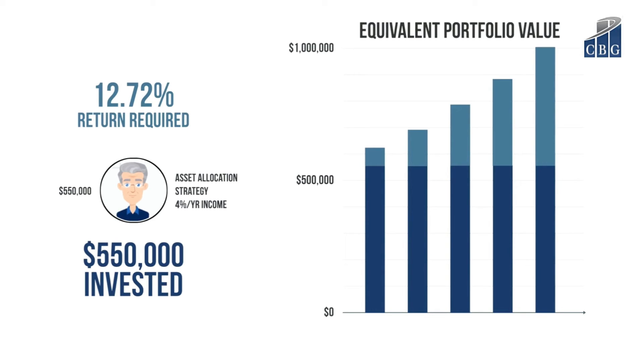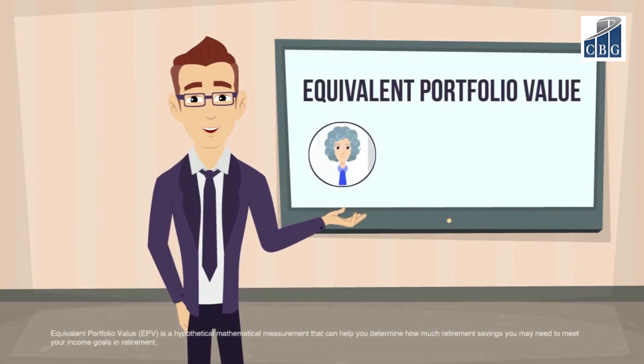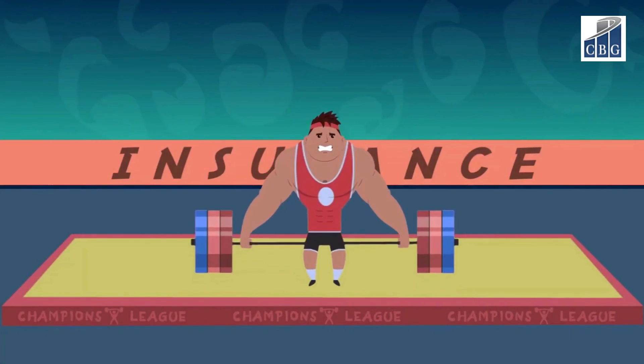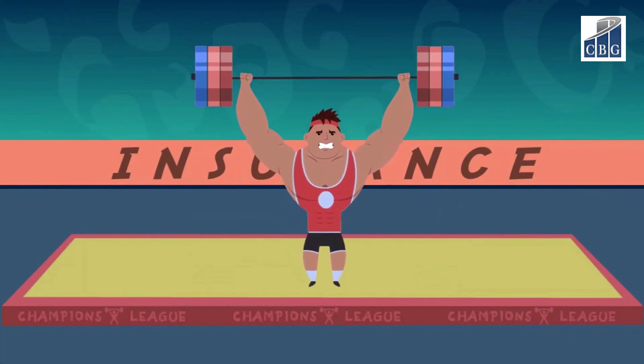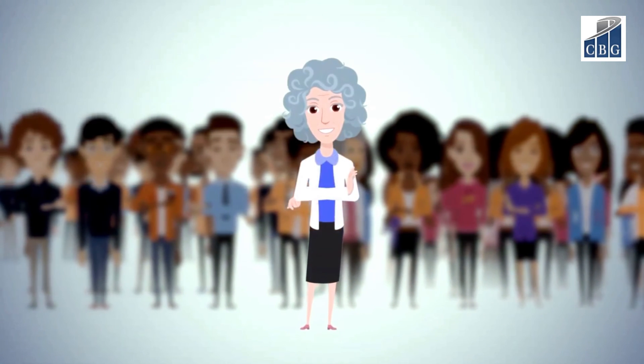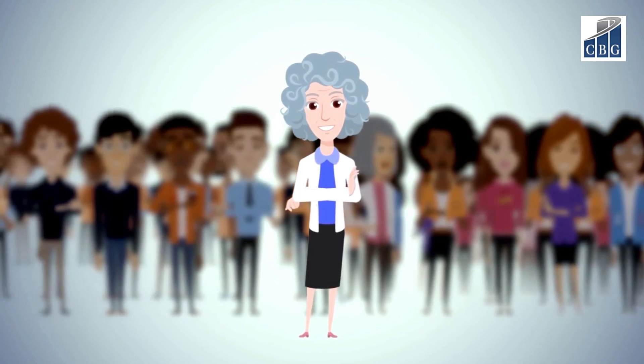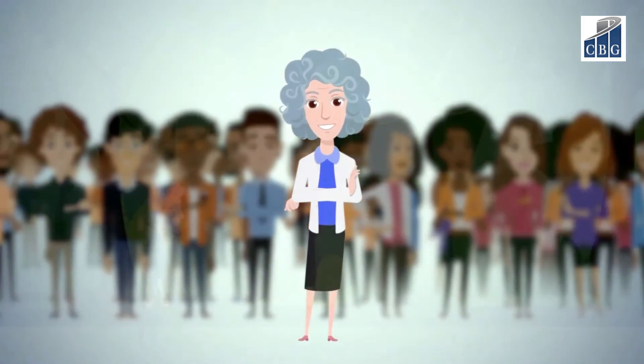Using EPV can be useful to compare retirement income approaches. And how is it that Jill's $550,000 can do the work of $1 million? It is because Jill is tapping into one of the unique strengths of insurance companies. Insurance companies can pool risk across tens of thousands of people — with insurance companies we can do more together than we can alone. Bill, on the other hand, must face the risks of retirement all by himself.